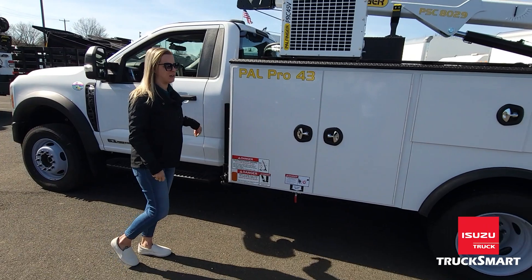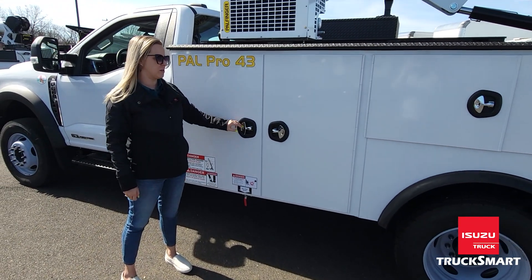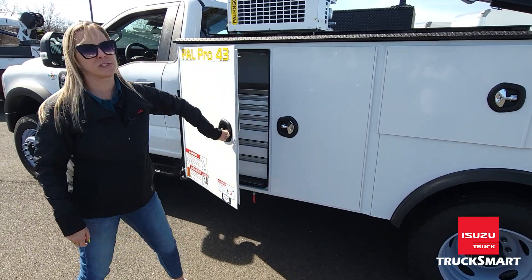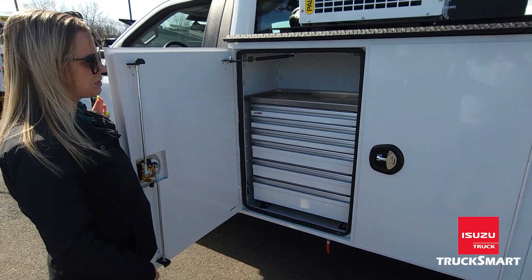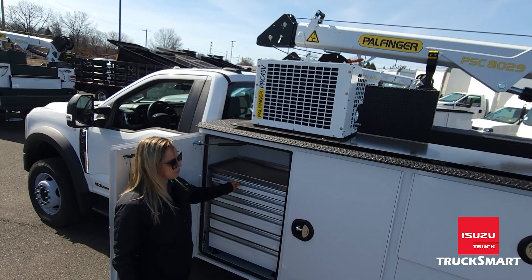Thank you for looking inside with me. Just wanted to point out, this is a Power Finger body. You have an 11-foot long utility body, galvanized steel. Inside many of the doors, or the cabinets, you'll find a couple of different options — some just have shelves. This particular one has a full chest, with different sizes for all of your equipment.